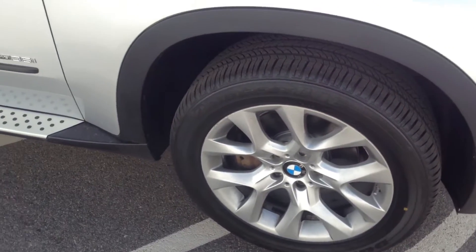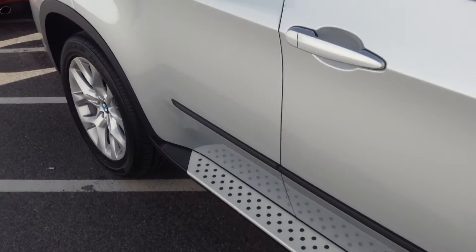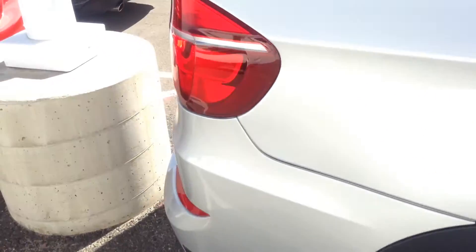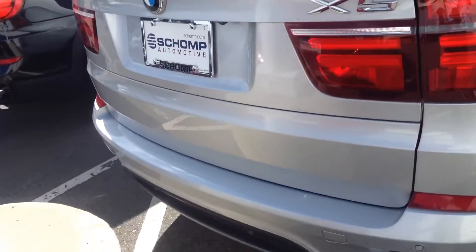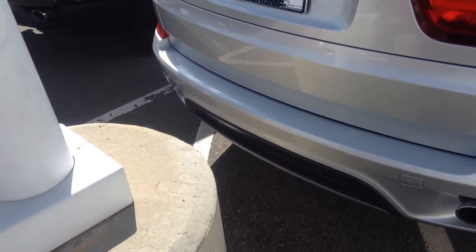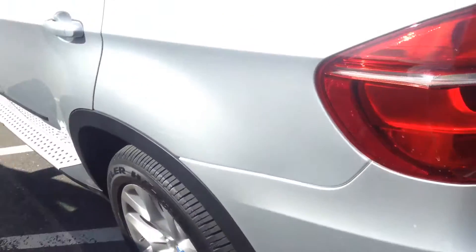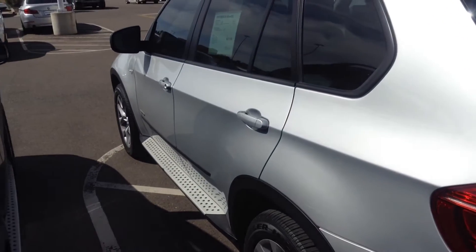Tires look like they're new. No dents or dings up the side here. Here's the back wheel. Nothing on the bumper that I see — no dents or scratches or anything like that. Here's the other side, kind of looking around down the side.